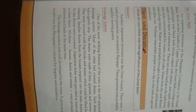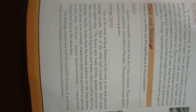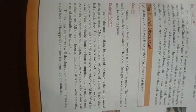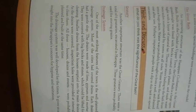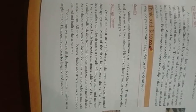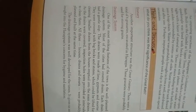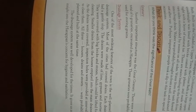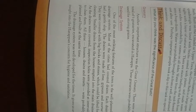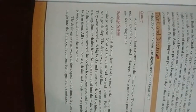Each drain had a gentle slope. The drains were made up of lime, gypsum and mortar. They were covered with big bricks and stone, which could be lifted for cleaning.